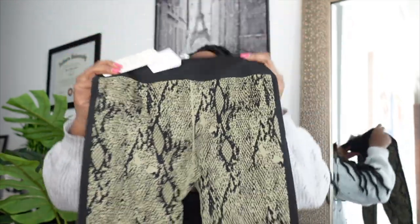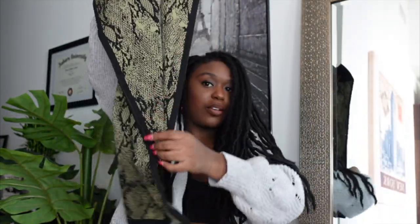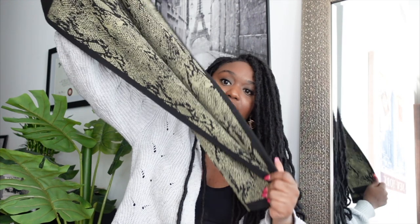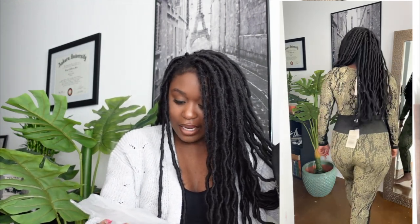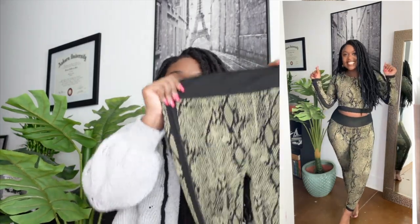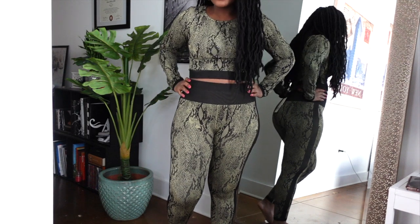Next I got the pants, which I'm super excited about. They almost look like they're cropped — I thought they were long, but they do look cropped. They were $59, so I got these half off. The fabric is really nice and it actually matches the top really well. I got these in a size medium as well.